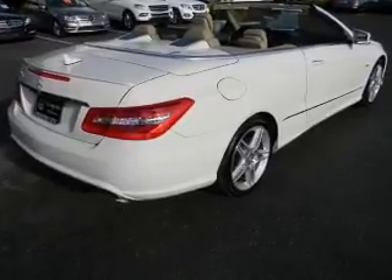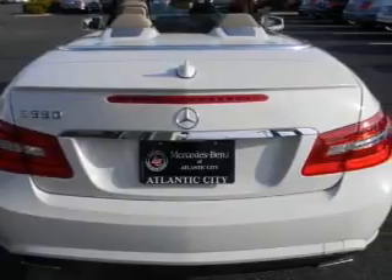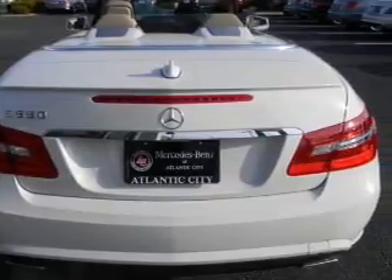Premium wheels give a more luxurious look. The anti-lock braking system will keep you safe on the road, and memory settings are one of many features.